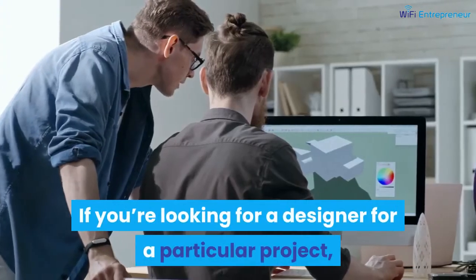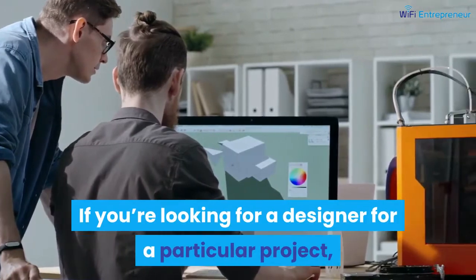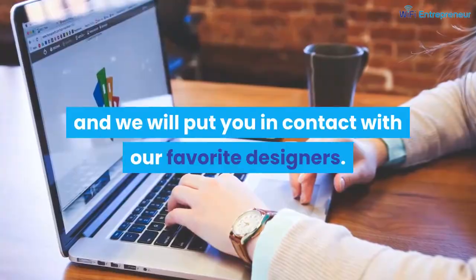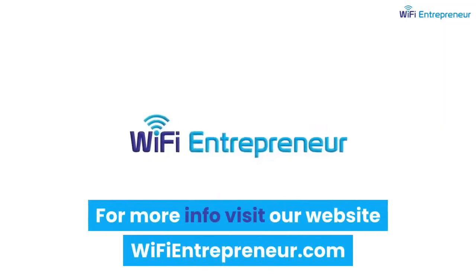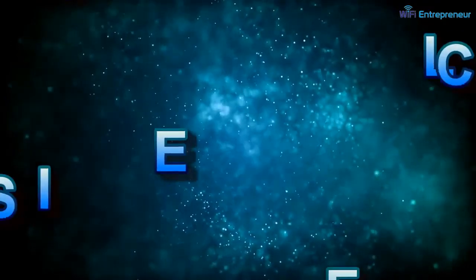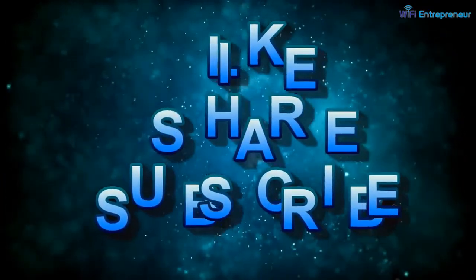If you're looking for a designer for a particular project, ask in the comments section and we will put you in contact with our favorite designers. For more info, visit our website at WiFiEntrepreneur.com. If you enjoyed this video, be sure to like, comment, share, and subscribe.